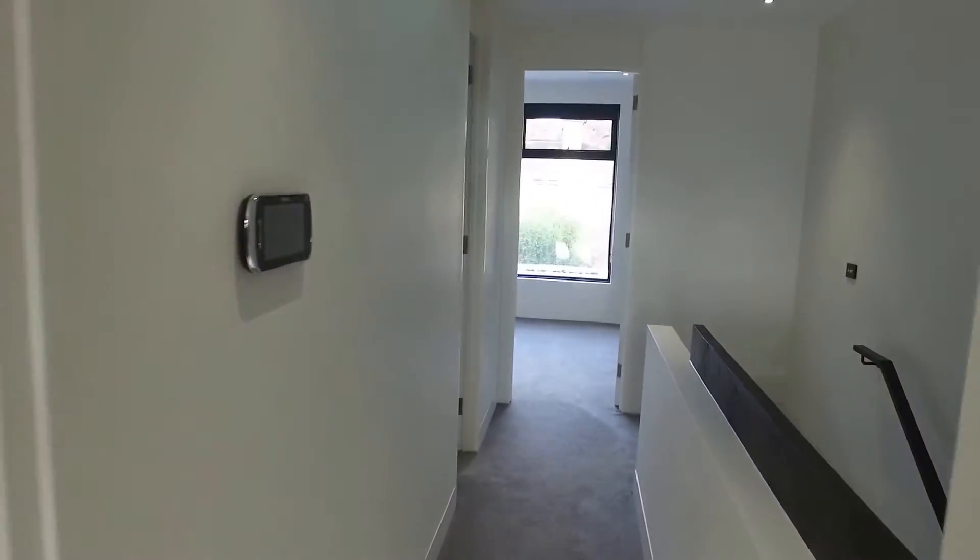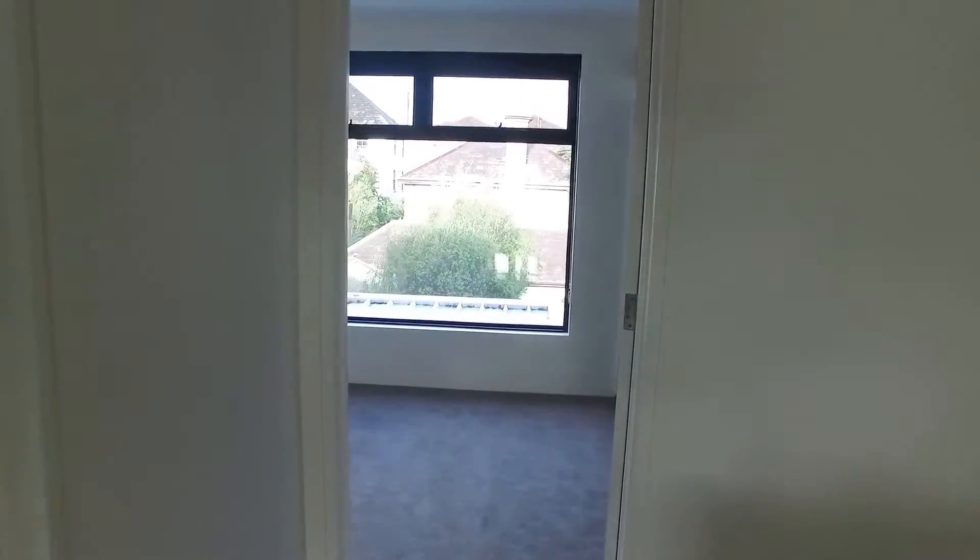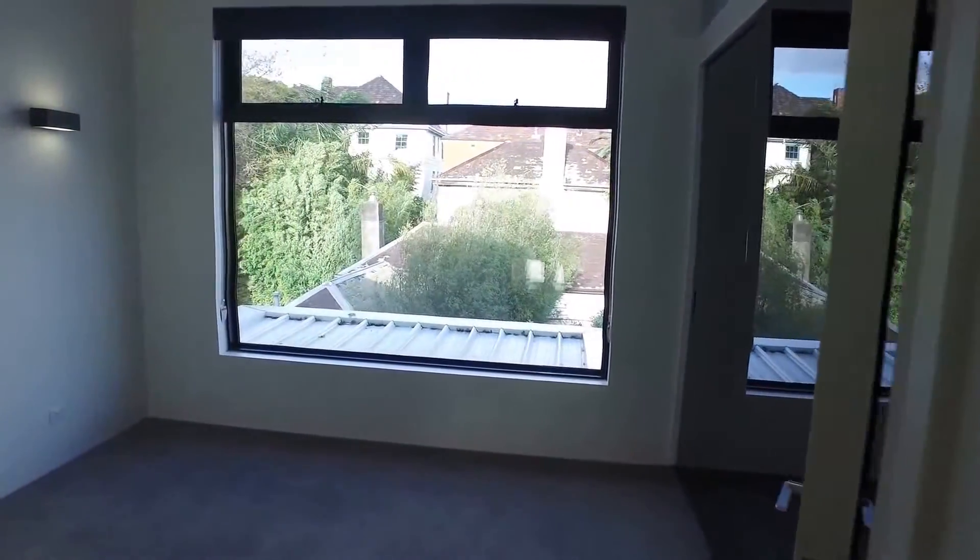That completes the tour. If you're interested in having a look at this property, it's available through Melbourne Real Estate and you can choose your own time to inspect — we'll meet you here. My name is Stephen Fitzsimons from Melbourne Real Estate, thanks for watching.